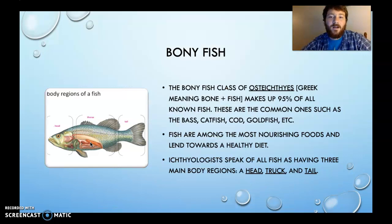The bony fish class is called Osteichthyes, meaning literally "fish and bone." You may remember the word "osteo" from studying things like osteoporosis, where your bones become more porous — that's what osteoporosis means.